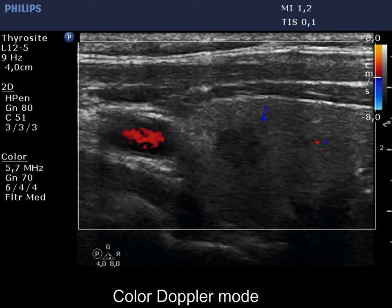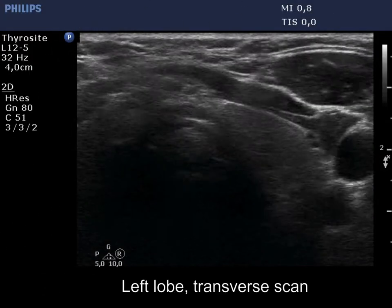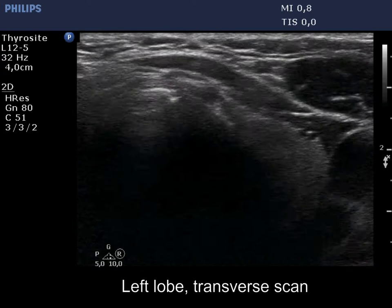The vascularity is scanty. The left lobe is practically intact.